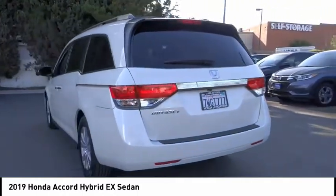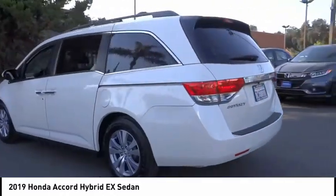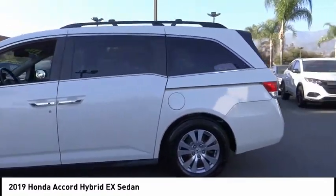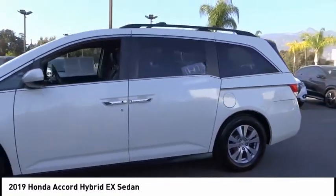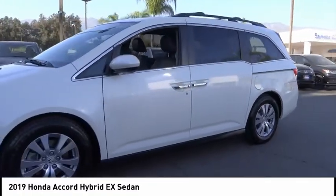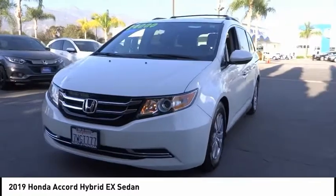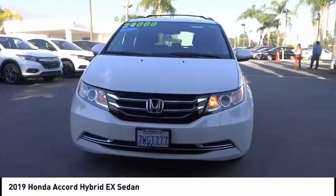This vehicle has less than 15,000 miles. Here are some of this vehicle's great options: electronic stability control, alloy wheels, brake assist, traction control, remote keyless entry, fog lights, power moonroof, four-wheel disc brakes, speed control, and rear window defroster.